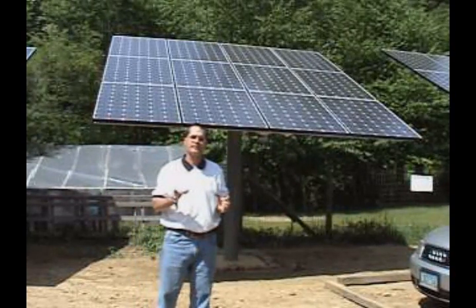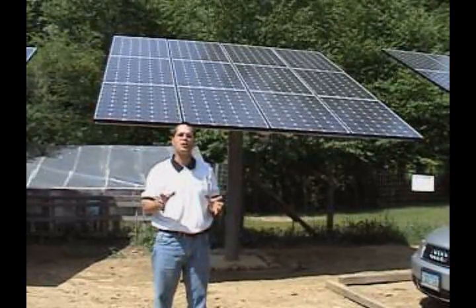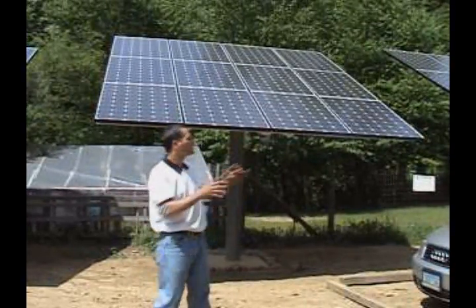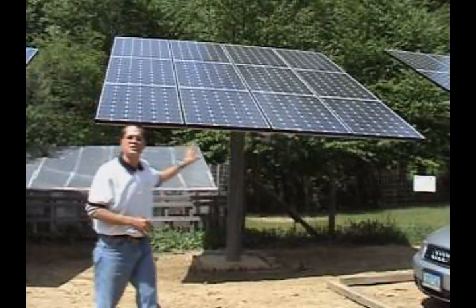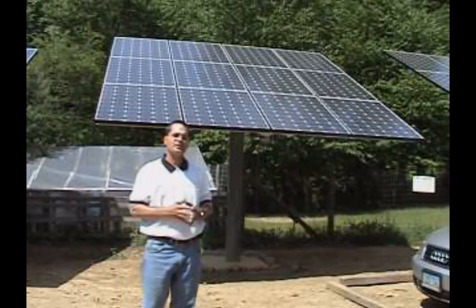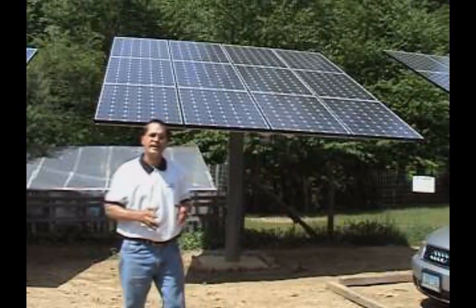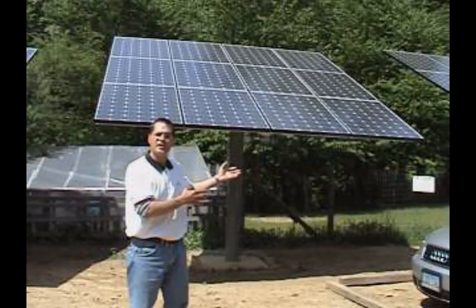In just one week I saved over 400 pounds of CO2 from going into the atmosphere because of this system. This system was installed by Waldo Renewable down in Old Lyme, Connecticut, a contractor that was licensed with the Connecticut Clean Energy. If I can do it, so can you.